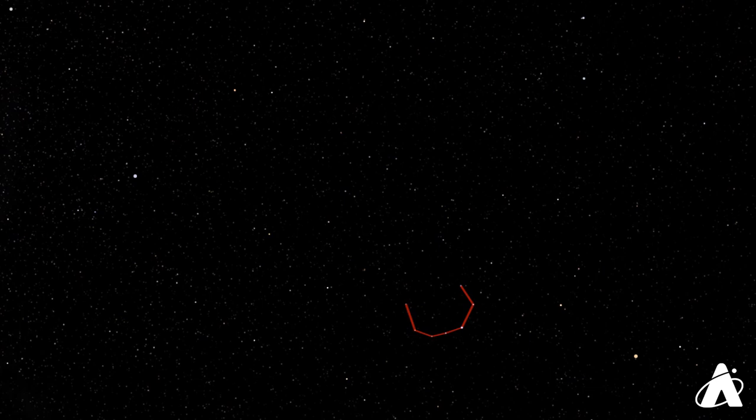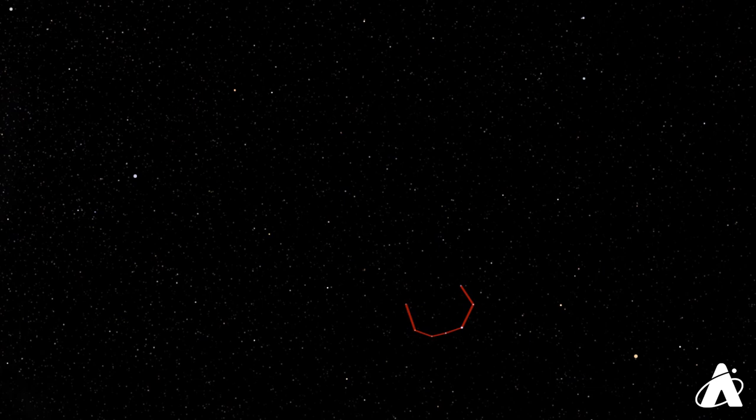So it's a cool little constellation — very unassuming, but definitely worth looking for. That's going to be our weekly challenge this week: give it a look and see what you see in the Northern Crown. Let us know in the comments.